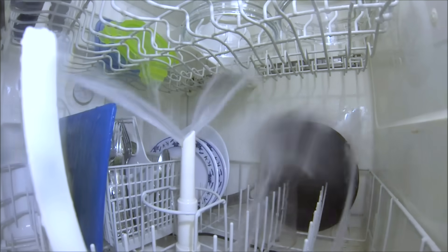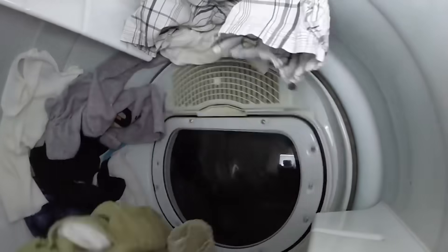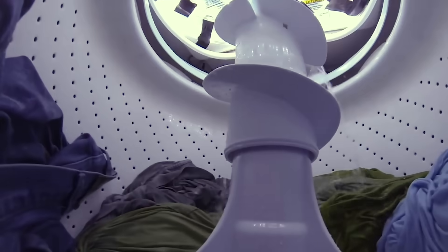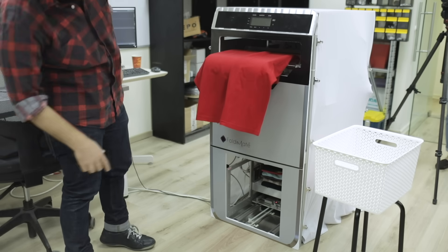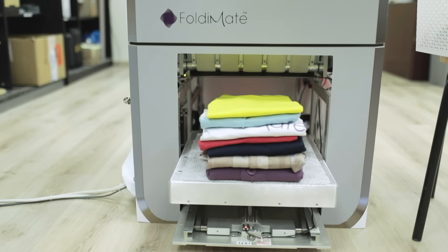Why don't we have something like a dishwasher for folding? We have a dryer, we have a washer. Where is the dishwasher for folding? And that's what inspired me to start working on folding.